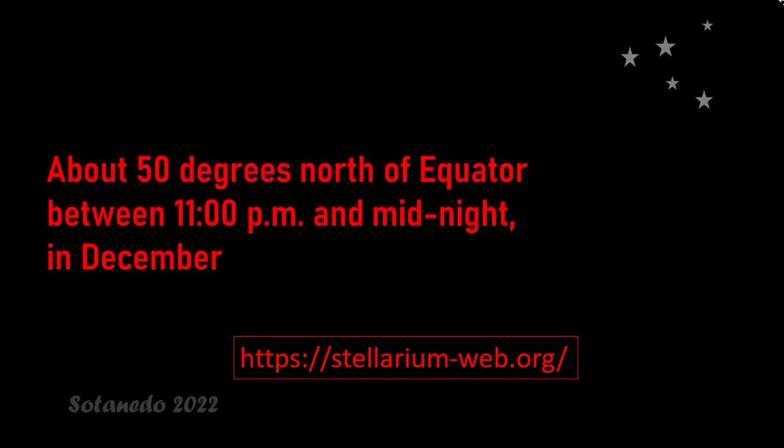The illustrations used in this guide have been obtained from the Stellarium app, but you can also use Stellarium web to see them. The objects in this guide are in the position they would appear to a viewer located about 50 degrees north of the Equator, between 11 pm and midnight in December.